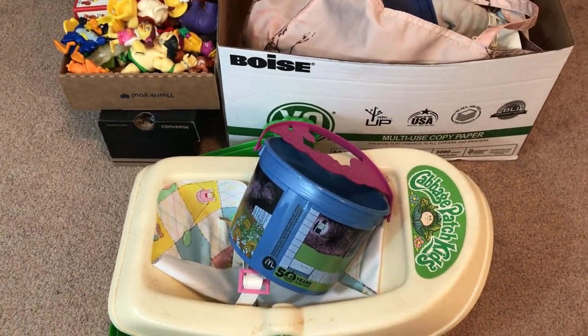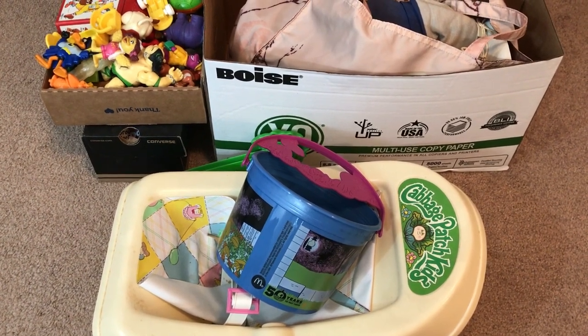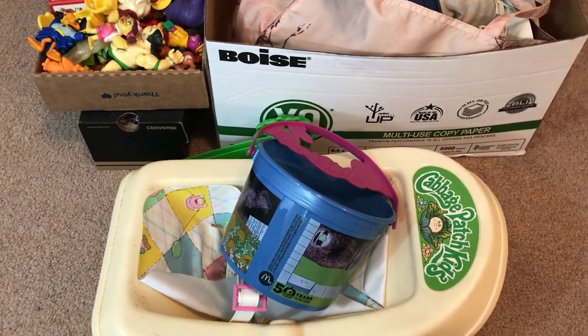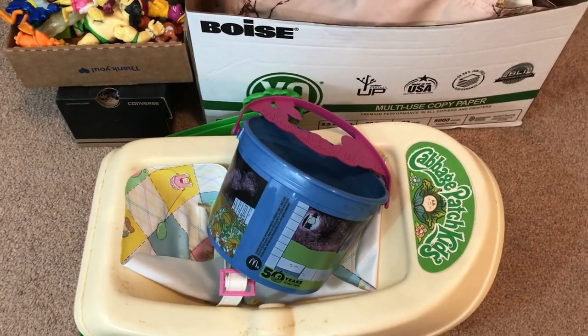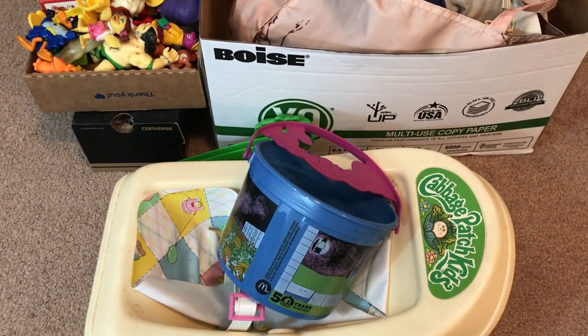Good morning! This is today's project — some items I've picked up at an estate sale. I'm just sorting through it, deciding what I'm keeping, what I'm selling, etc. So everything I show doesn't necessarily mean I'm going to list it. I have not done any research yet. I hope to list it, but before I take the time taking photos and stuff, I will look on eBay real quick — I just haven't done it yet.